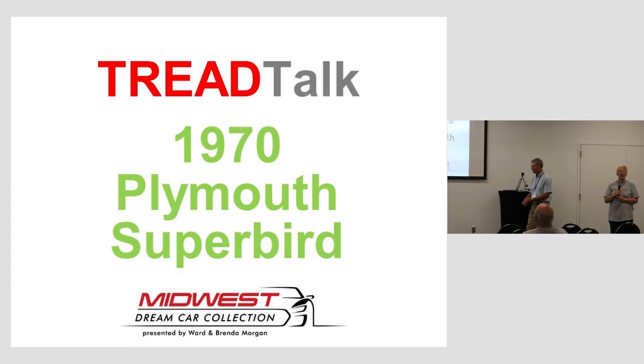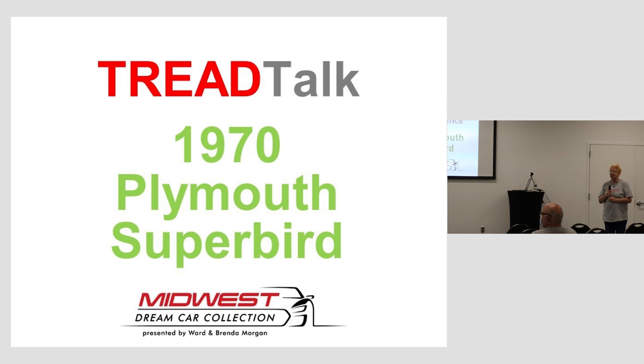Welcome to the Midwest Dream Car Museum. My name is Sherry Minnick. I am the Vinson Operations Manager. We are very glad to have all of you here today. We're going to do our Tread Talk today, from the Superbird here. I'm going to introduce Brian Strauss.